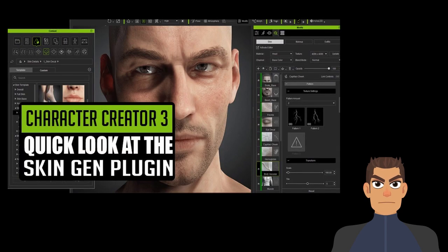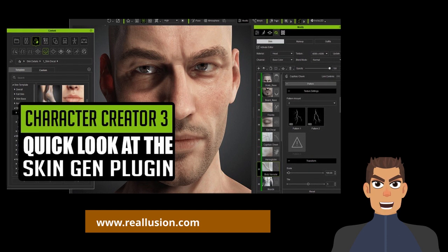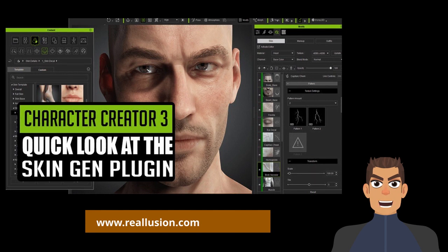We have a quick look video at Real Illusion's Skin Gen plugin for Character Creator 3. Andy McCallum loves the new free update to Real Illusion's Character Creator application. His favorite aspect, in addition to amazing results, is how easy it is to use Skin Gen. Check the link to find out more about this great update.